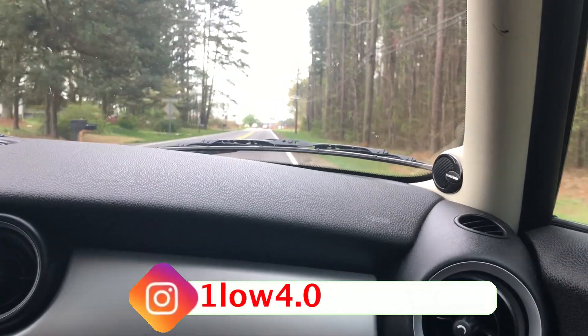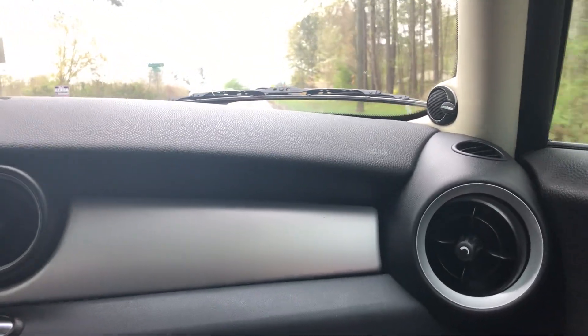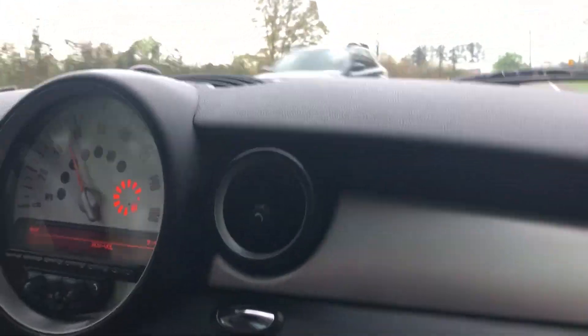All right guys, welcome back to the channel. Hope everyone's having a great day today. We're about to go finally pick the truck up from the shop. We're headed over to Michael's right now in the Mini.